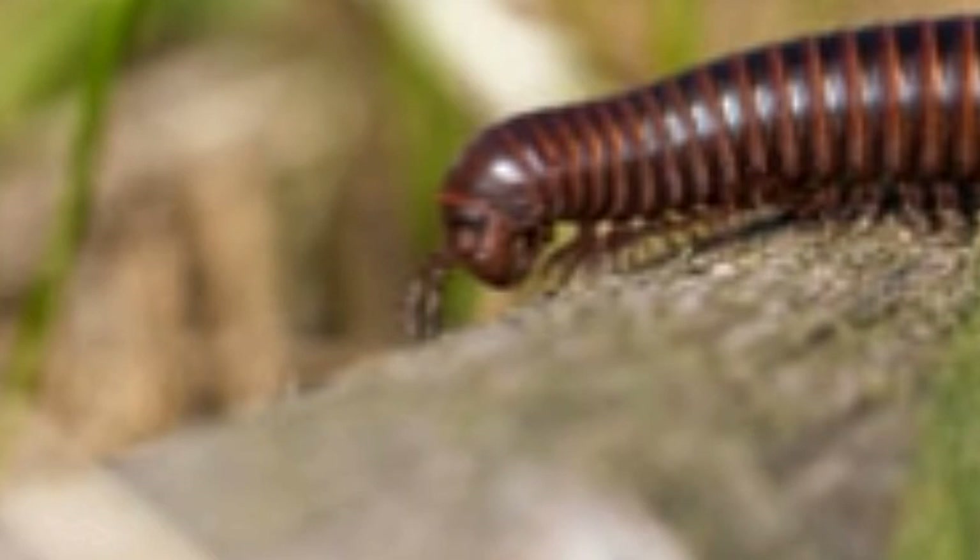If you wish to know whether millipedes are dangerous to humans or not — they are not. They do not bite humans, neither are they poisonous. Giant African millipedes are the most endangered animals among all millipede species. These giant creatures are kept as pets by many people. They are slow to move and hence are easy to handle as pets.